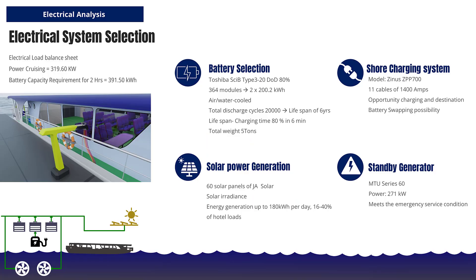The advanced electrical system sustains two hours of uninterrupted sailing. The battery can be charged up to 80% within a mere 6 minutes. Roof-mounted solar panels can contribute up to 40% of hotel loads daily. An optimally sized generator ensures continued operation in emergencies.